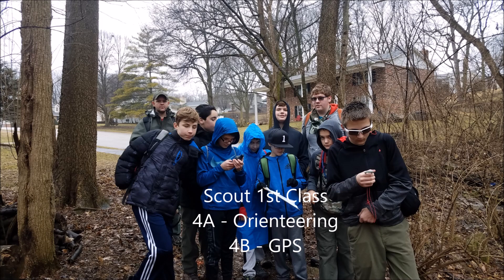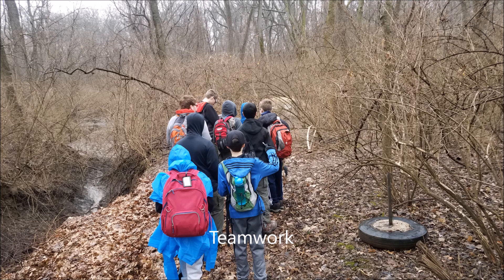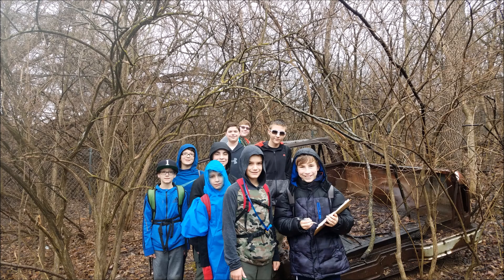This video is to help you with first class 4A and 4B, how to use GPS and orienteering and compass work. There is a blog associated with more detail.